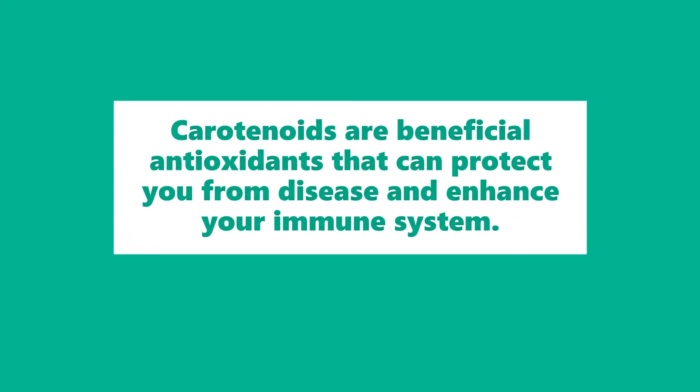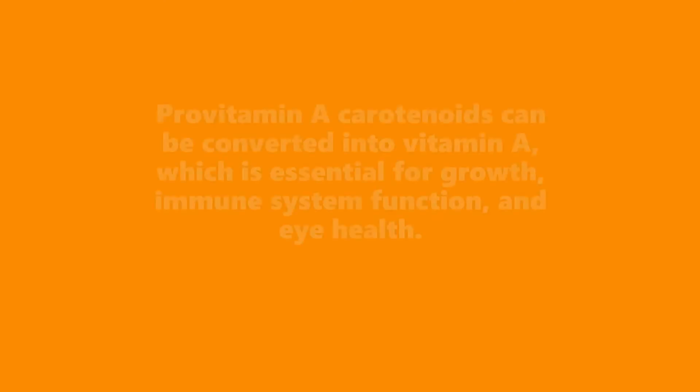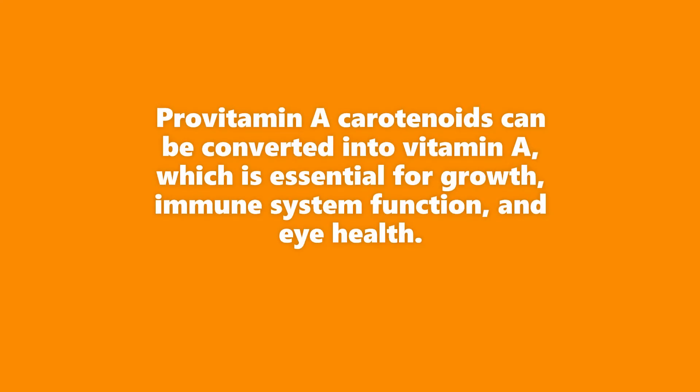Carotenoids are beneficial antioxidants that can protect you from disease and enhance your immune system. Provitamin A carotenoids can be converted into vitamin A, which is essential for growth, immune system function, and eye health.